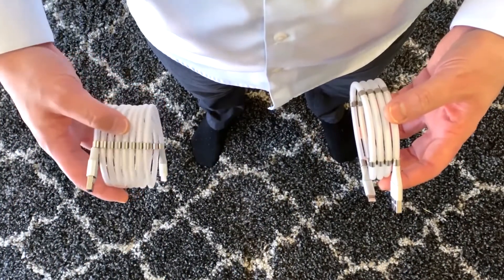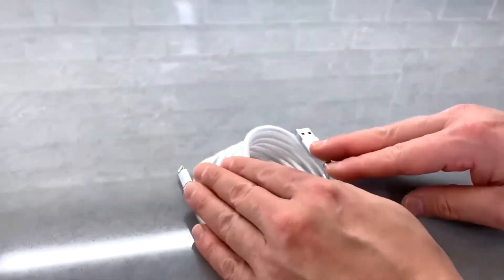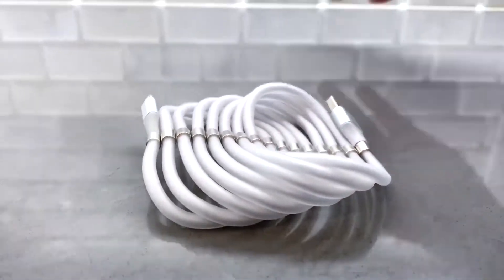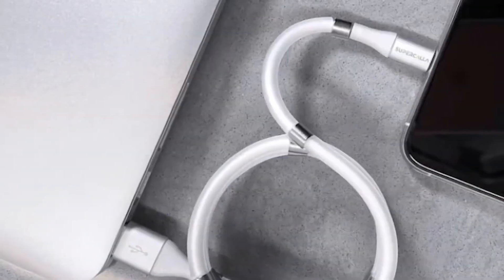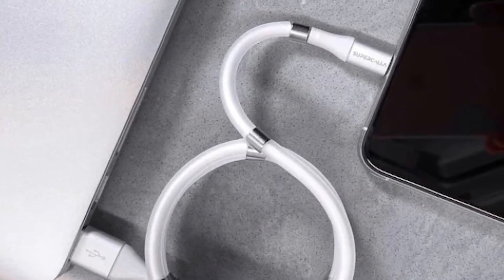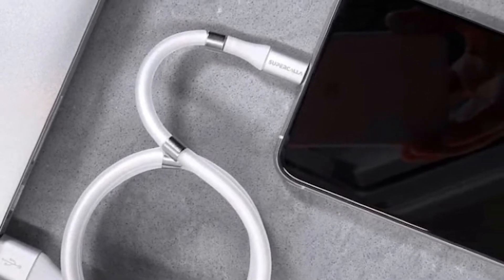With Supercala, you will simply have to unwind the length needed and the rest of the cable will remain coiled. The best thing about Supercala is that it's a lot more than just a cable. Its clicking sound can even turn it into a fidget device. So, while the Supercala will keep your smartphone charged all the time, it will also help you drain out all the pent-up stress.